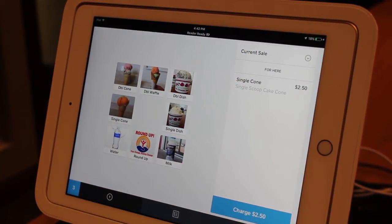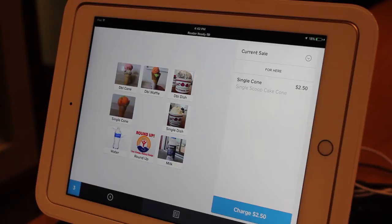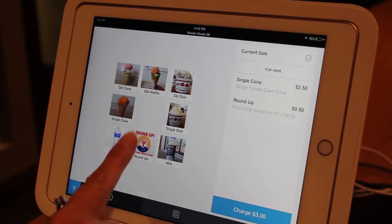New in 2017, we've added the ability to round up for charity. Customers are able to round their bill up in 50-cent increments. Each customer should be offered the opportunity to round up if their total ends in 50 cents. Customers can also round up a dollar by hitting the round up button twice.